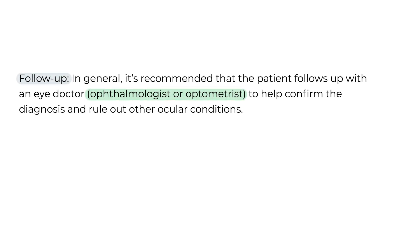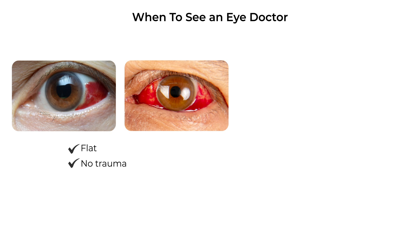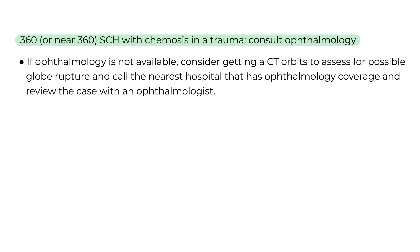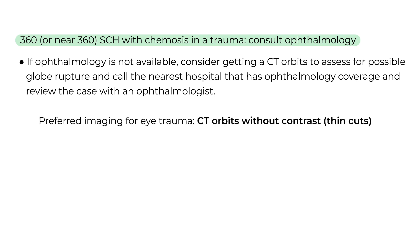For follow-up, in general, I do recommend that every patient with a subconjunctival hemorrhage follow up with an eye doctor. If the hemorrhage is flat, there was no trauma, the patient is asymptomatic, and the eye exam is overall unremarkable, generally that can be an outpatient follow-up. But if there's a 360 or near-360 subconjunctival hemorrhage with chemosis in a trauma, consider imaging and consult ophthalmology. If you don't have ophthalmology on call, consider getting a CT orbits without contrast with thin cuts — this is really important to assess for a possible globe rupture — then call the nearest hospital that has ophthalmology coverage, discuss the case, and go from there.